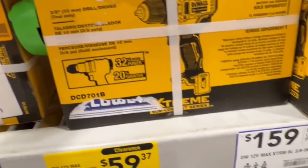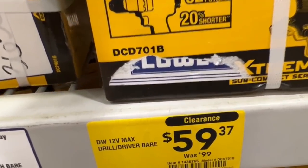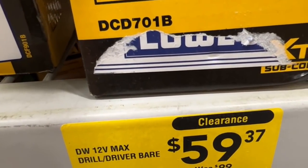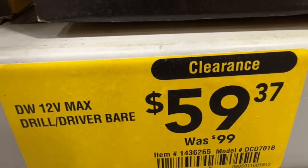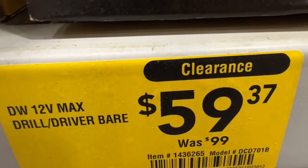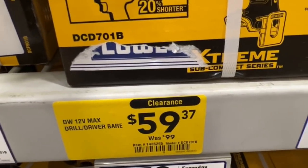A really great deal here on the 12 volt brushless drill driver — it is the bare tool, the DCD-701B. $59.37 down from $99. Item number 1436265. That's a great deal under 60 bucks.